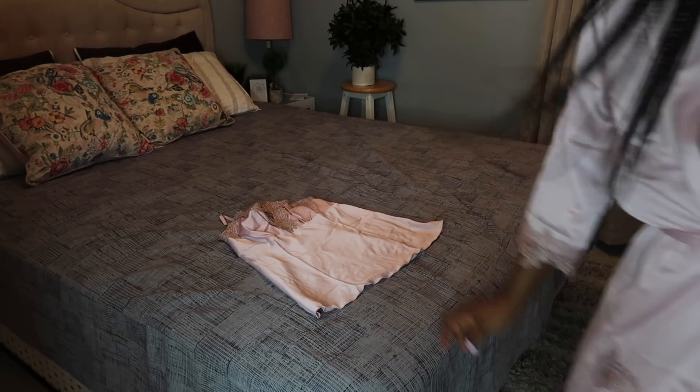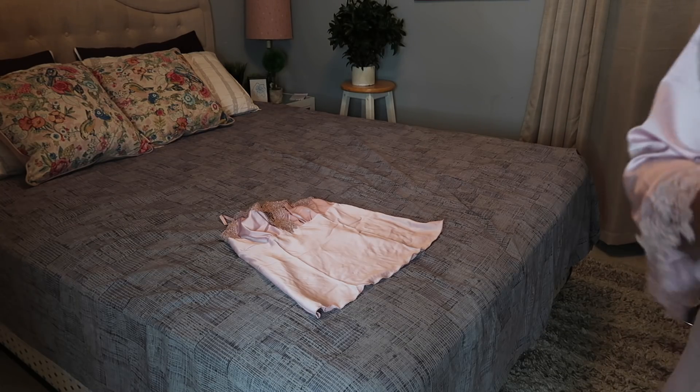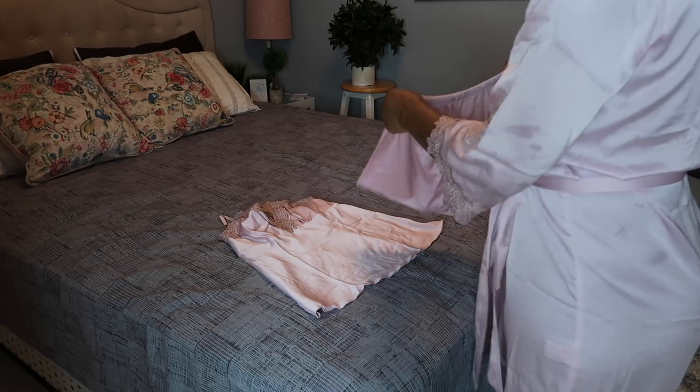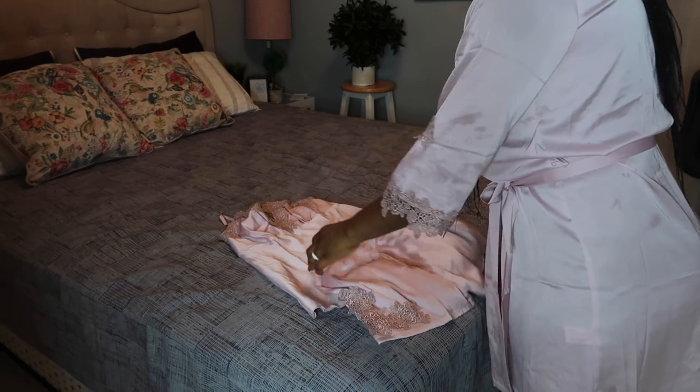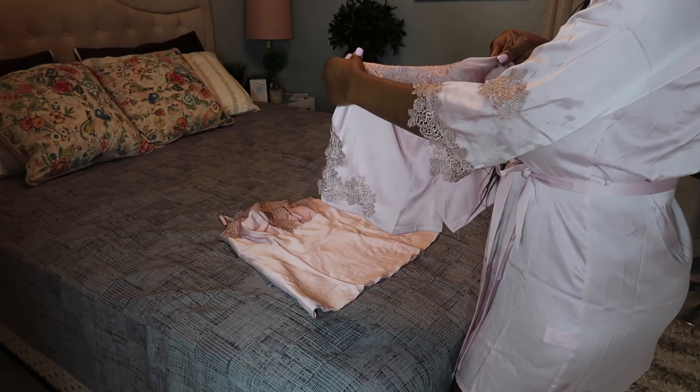I'm going to change into my PJs. I ordered a whole bunch of them from AliExpress — inexpensive — because the weather is getting really warm now and I get hot really easily.